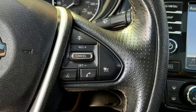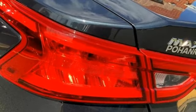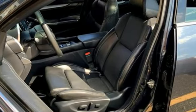Dual zone climate control, VQ engine, express open and closed sliding and tilting sunroof, gas pressurized shocks, and continuously variable automatic transmission.